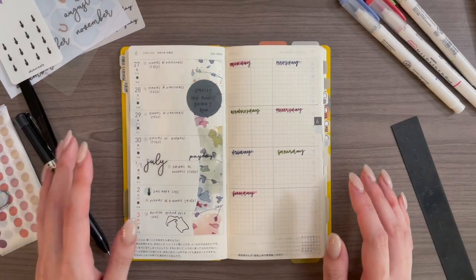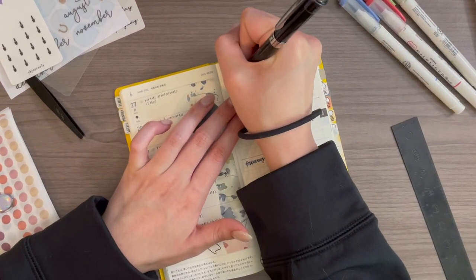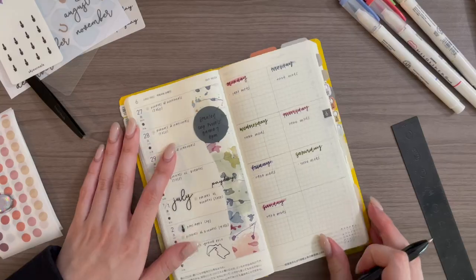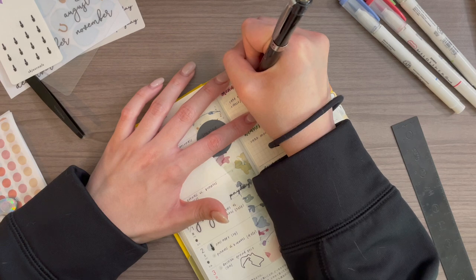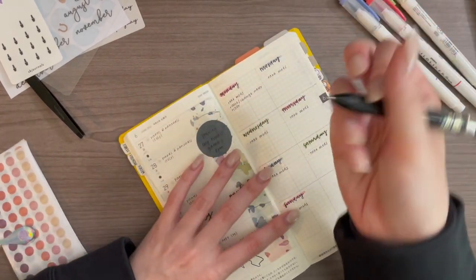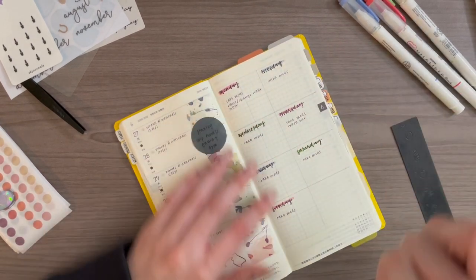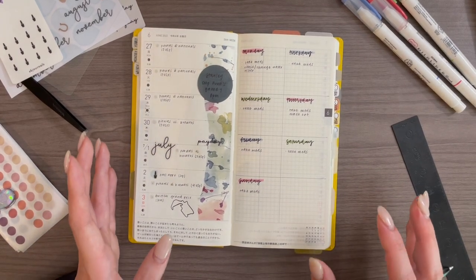Everything's in now. For tasks: every day I need to write in to take my meds since I don't have a habit tracker and I often forget. On Monday I need to rinse and change the water filter — that's for my cat's water fountain. And on Thursdays I take the trash out. Other than that, those are all the day-specific tasks I have, so let's move on to the Leuchtturm.